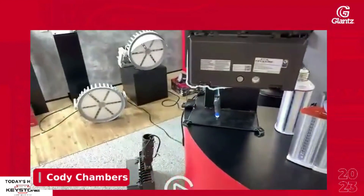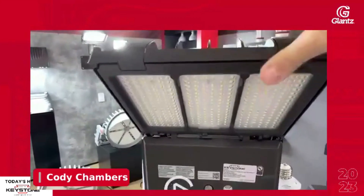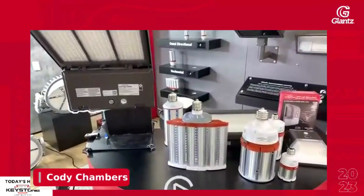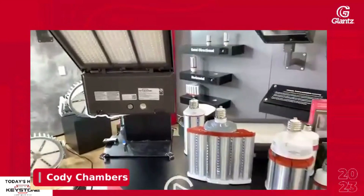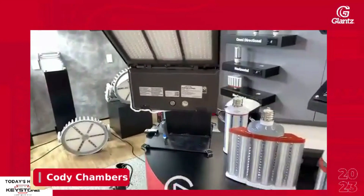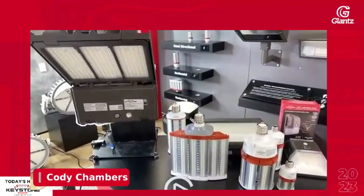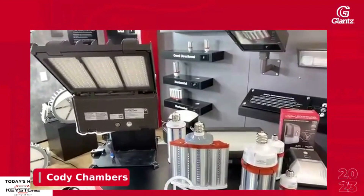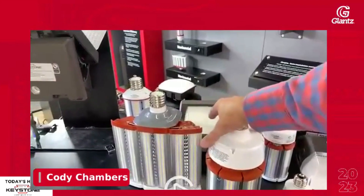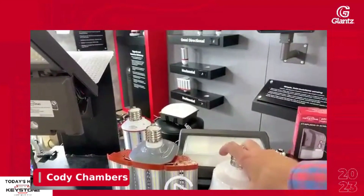If your sign shop has a sales team in place and you want to chase this business, these are also fairly easy to sell. These are about the same price as, if not cheaper than, your metal halide option. These are direct line voltage — 120 to 277, no external power supply, no ballast needed, very easy to install. Just wire straight to the socket and you're ready to roll.